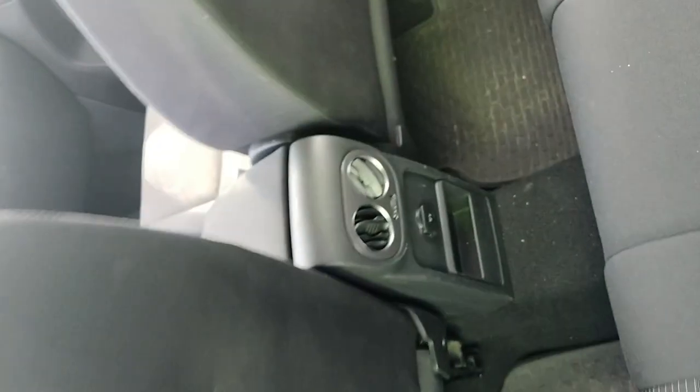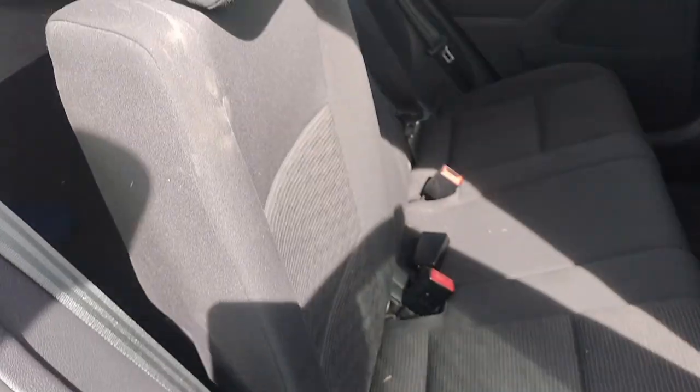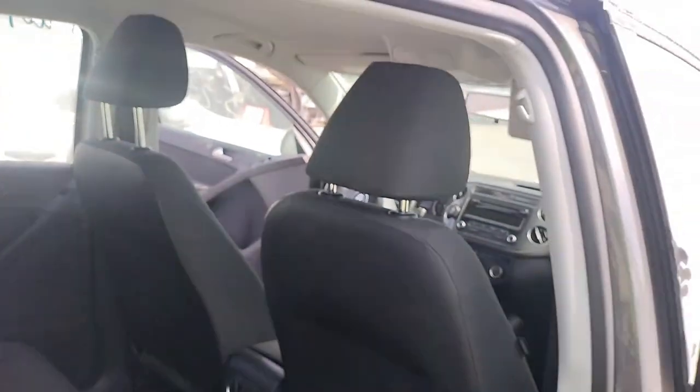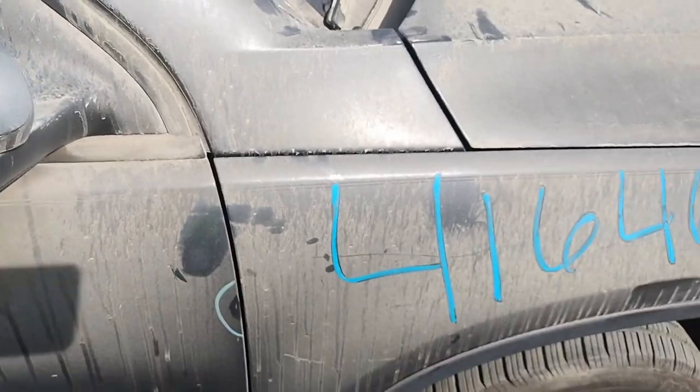The seatbelts are good. This is stock number 41646G.